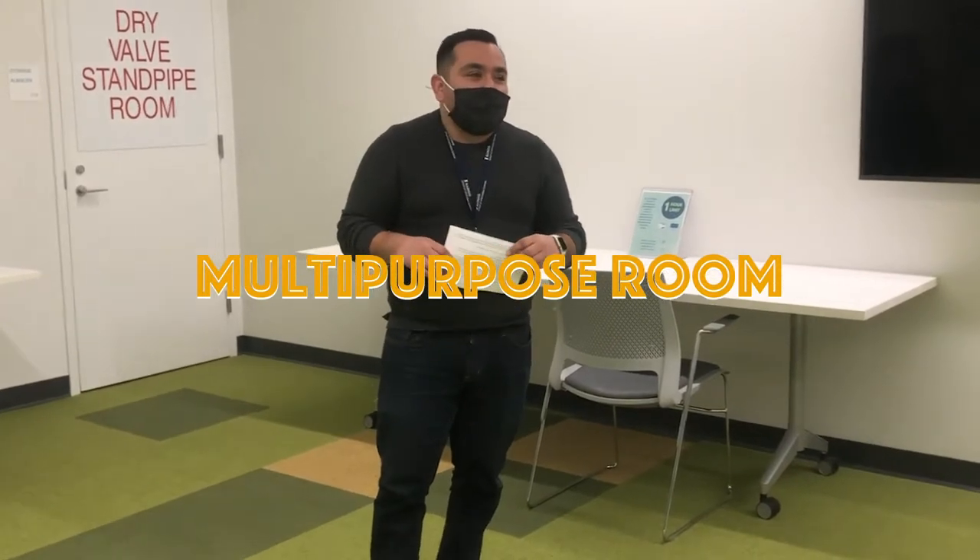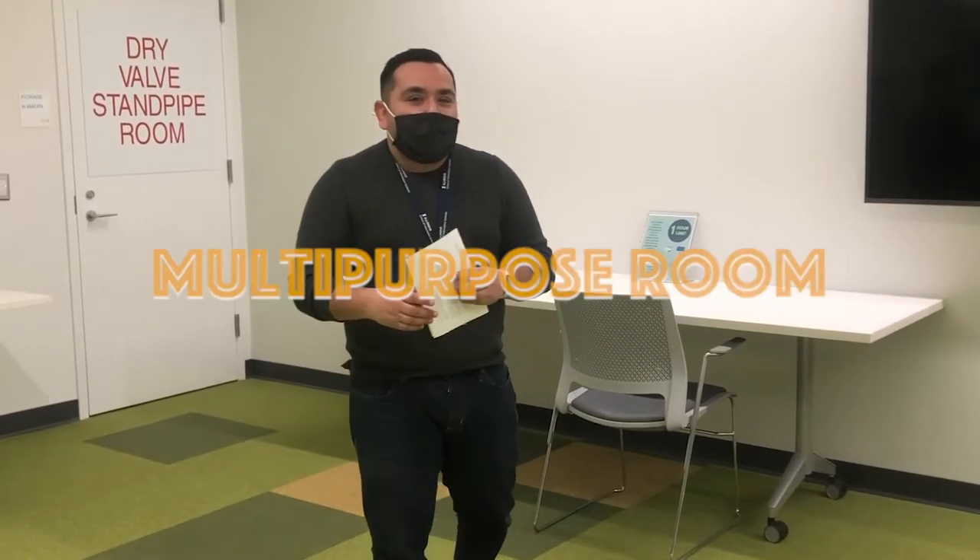On our last stop of the tour, we have our multipurpose room. In this space you can access our screens if you want to share with a group. You can study, as well as reserve the room if you have a project or any kind of activity that you'd like to do. We also will have a lot of programming in this room for people of all ages.